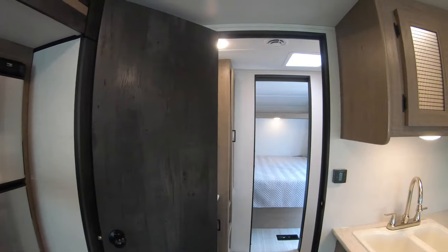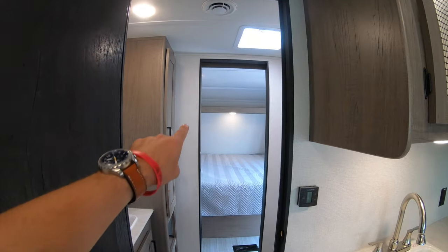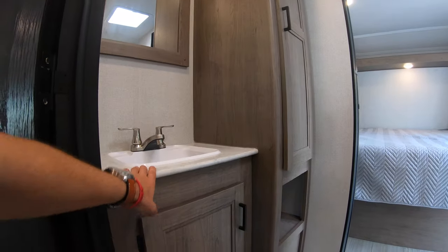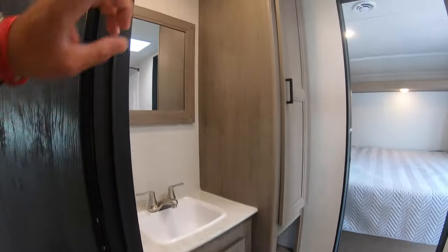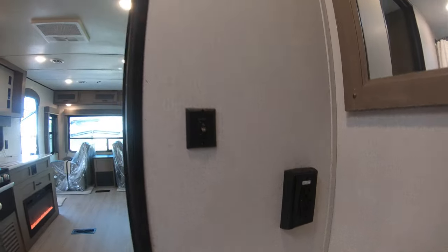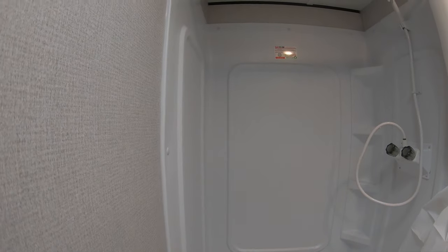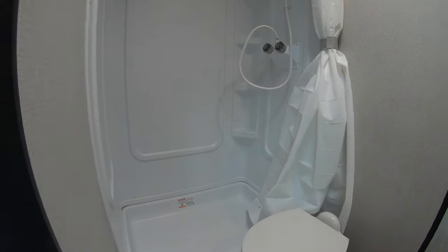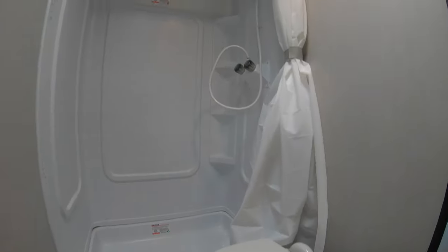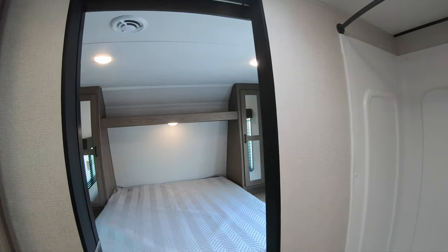Separating the master bedroom from the rear living area you have your bathroom, with two doors — one here and one sliding door behind this wall. There's a nice sink with plenty of linen storage on both sides and an outlet with a light switch for your hair dryer. The bathroom features a very large shower and a foot-flush porcelain toilet. There's also a vent window to air the place out after a hot shower.